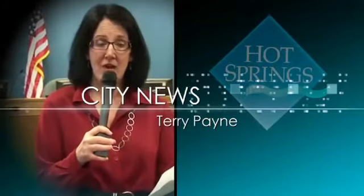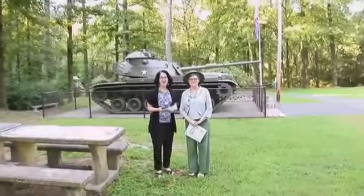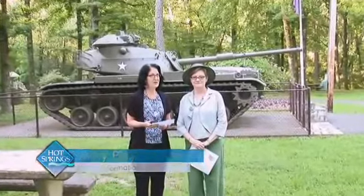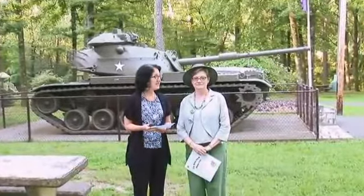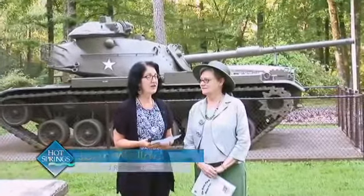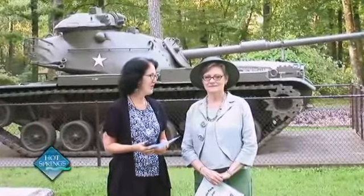Coming up next is Terry Payne with some public information you might find interesting. We're standing here at DeSoto Park, a park that is not often featured but is part of the city's park systems. It's located at 1700 Park Avenue, very close to the intersection of Gorge Road. I'm here with Parks and Recreation Director Jean Wallace to talk about DeSoto Park and some exciting news that is upcoming for improvements to the park. Welcome, Jean.